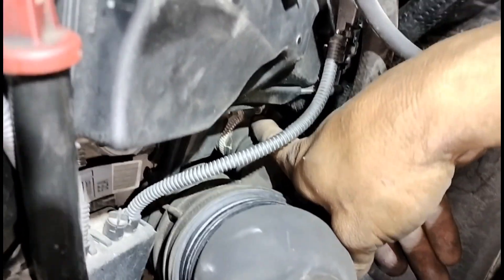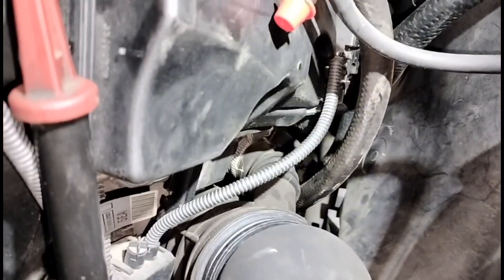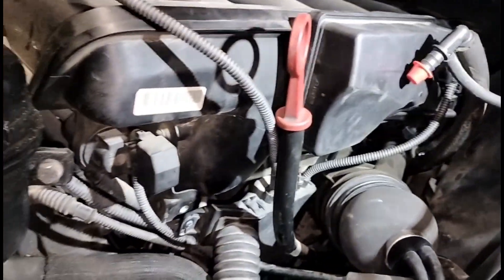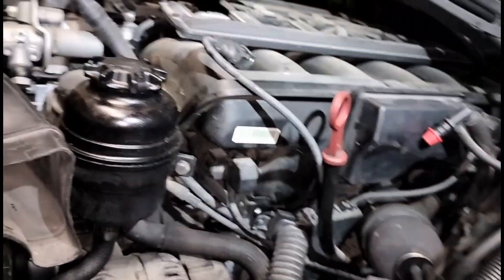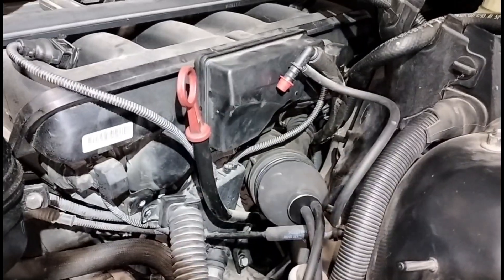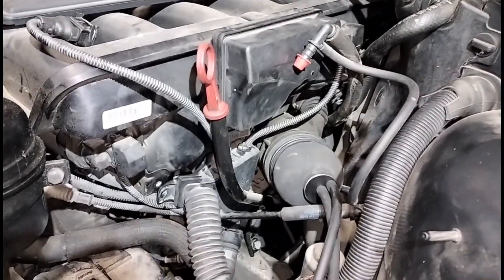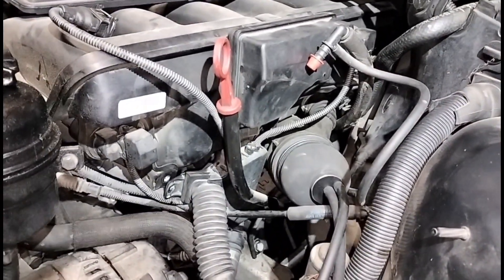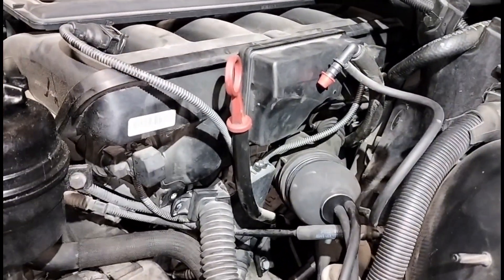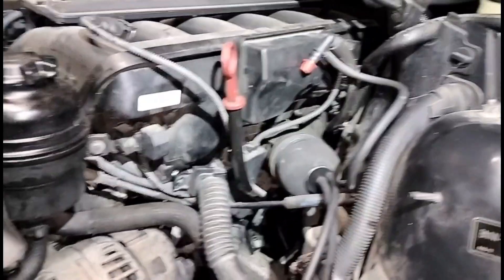So far I have found six leaks on this vehicle, and I believe I'm not finished — but I believe it's going to create a big improvement on the misfires this vehicle had. If you're having the same trouble, check all the parts and locations I showed you for torn or missing hoses. Good luck with your repair.